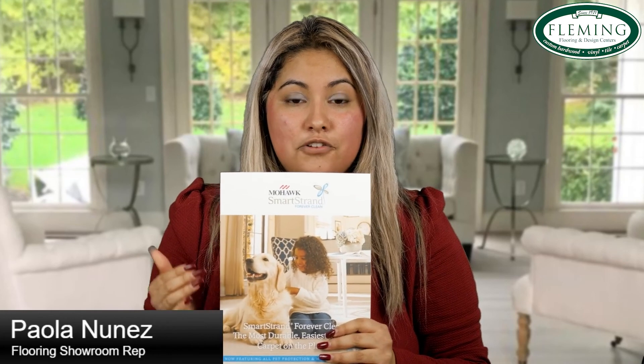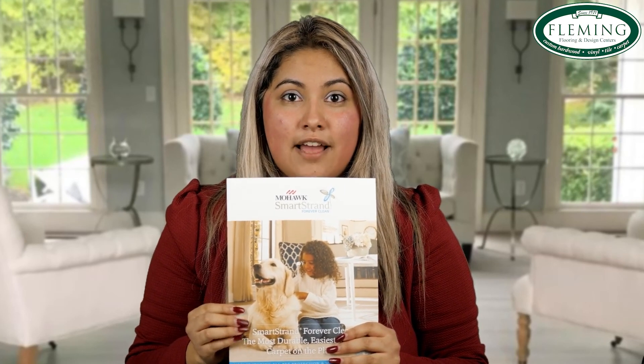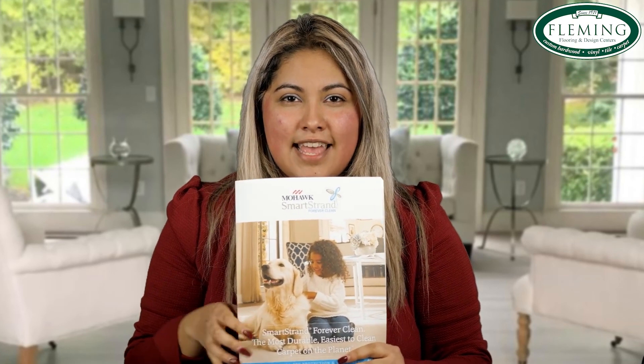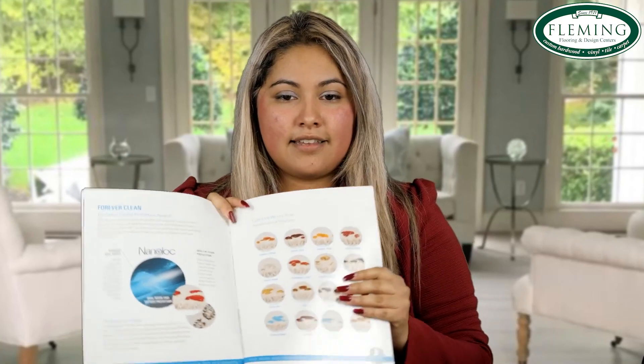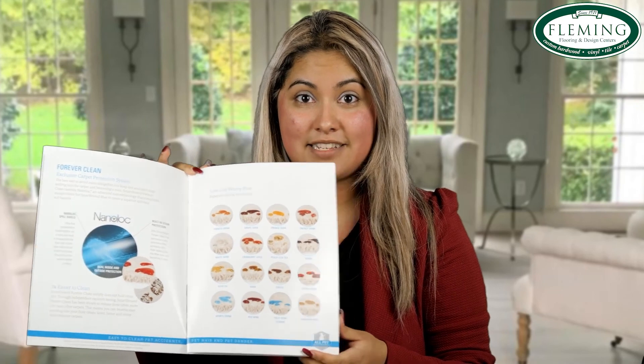Then we have the TriExta, also called SmartStrand, which is made by Mohawk. This is actually one of my favorites because it's a fiber that has everything — it's great for cleaning, high traffic, and if you have allergies or pets. The key positive compared to the other two fibers is that staining sits on top and won't sink into the carpet. I wanted to show different types of staining examples in this brochure that we give customers when they walk in — for example, tomato drinks or red wine, which is especially relevant during the holidays.